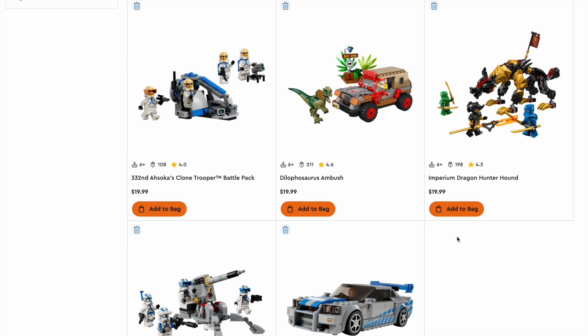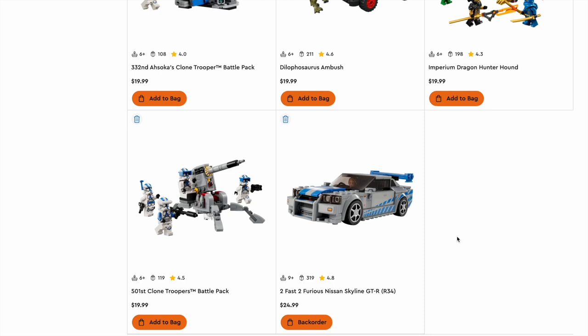I came up with these five sets. For $20, the 332nd Ahsoka's Clone Trooper Battle Pack. For also $20, the Dilophosaurus Ambush. The Imperium Dragon Hunter Hound for $20. The 501st Clone Troopers Battle Pack for $20. And the Too Fast, Too Furious Nissan Skyline for $25.